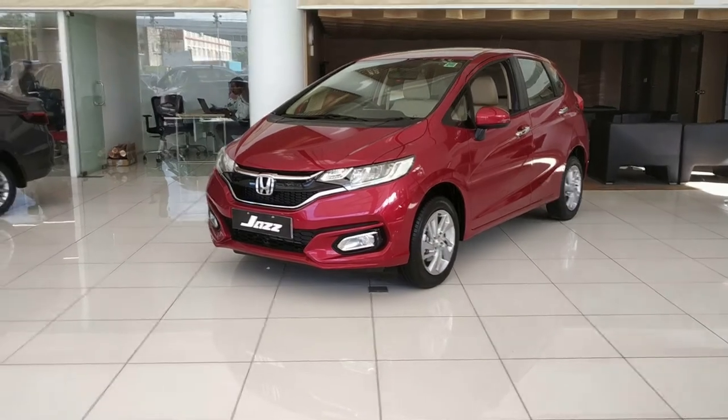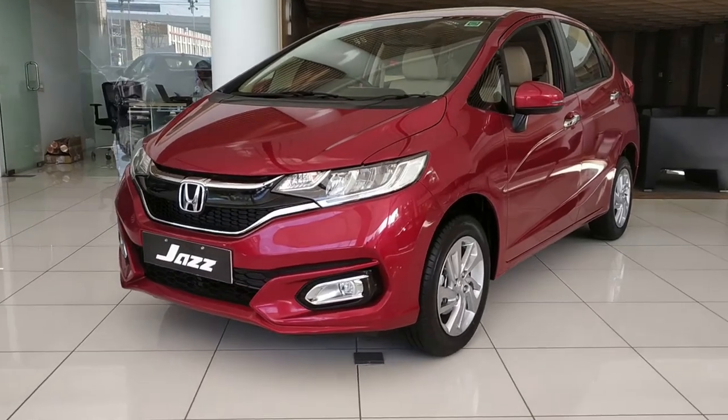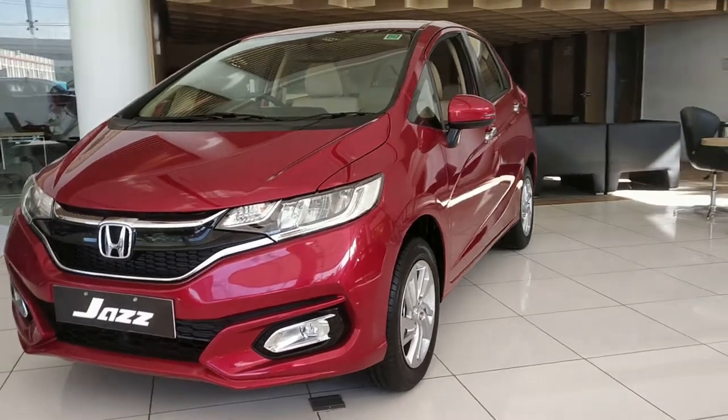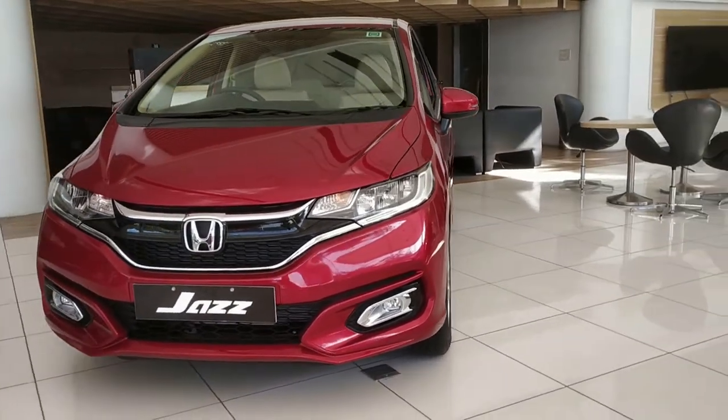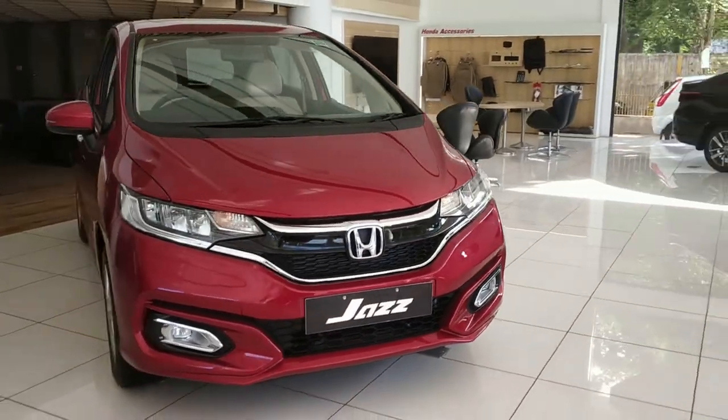On safety, the Jazz is built on Honda's Advanced Compatibility Engineering platform. Safety features include dual front airbags, ABS with EBD, a rear parking camera with reverse sensors, driver-side one-touch auto up/down window with anti-pinch, and an immobilizer anti-theft system.